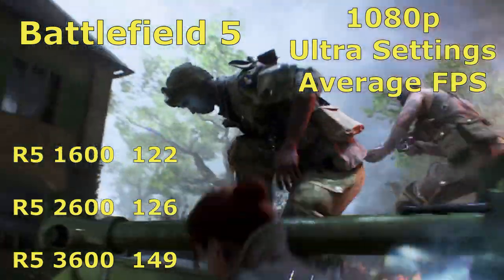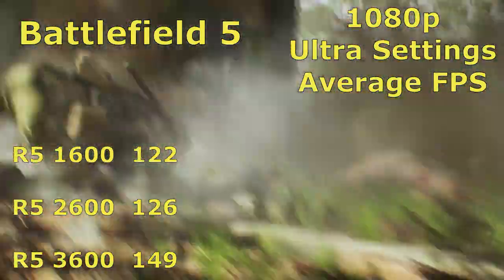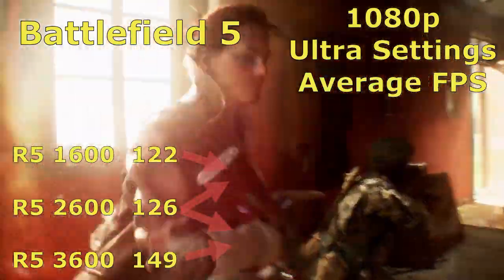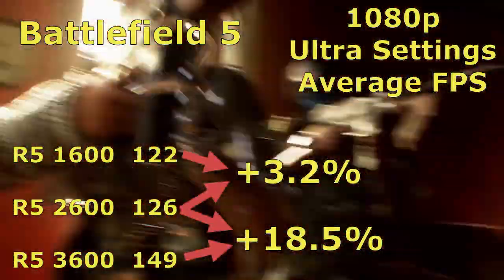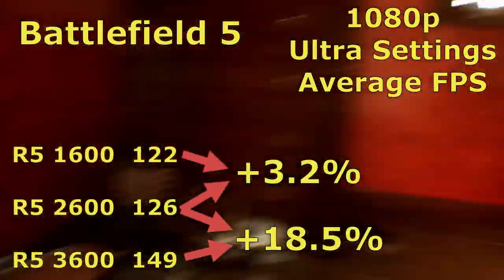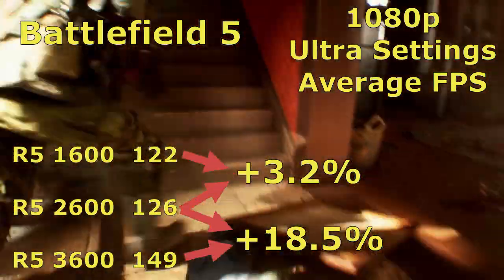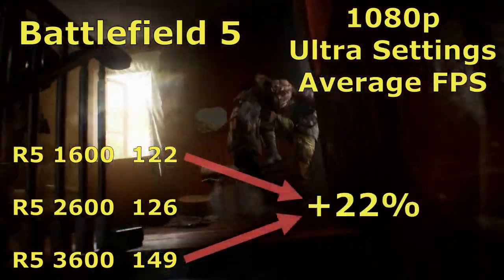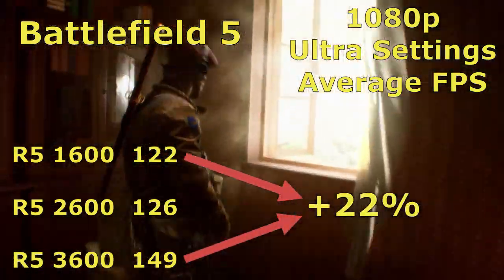Our next benchmark is Battlefield V, 1080p on ultra settings. In this game we see more of the same — a small increase between the 1600 and the 2600, with a large leap between the 2600 and the 3600, plus the huge gain going between the 1600 and 3600.